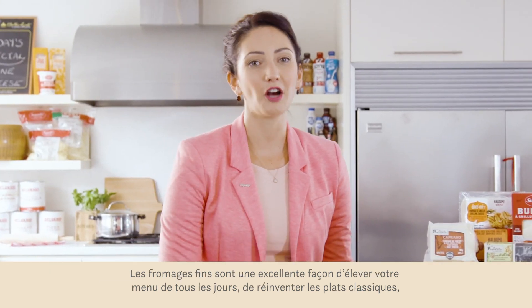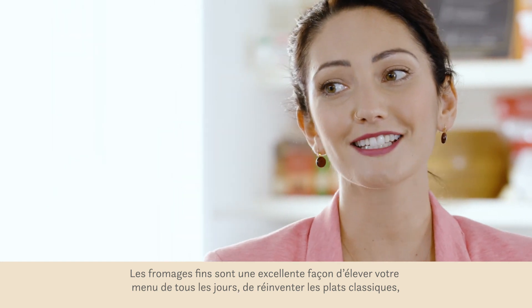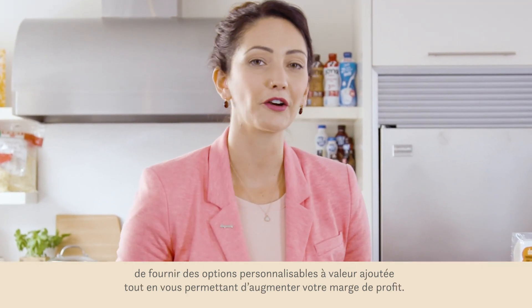Fine cheese is an excellent opportunity to elevate everyday menu items, reinvent classic dishes, provide value-added customizations, and garner a greater average eater check.